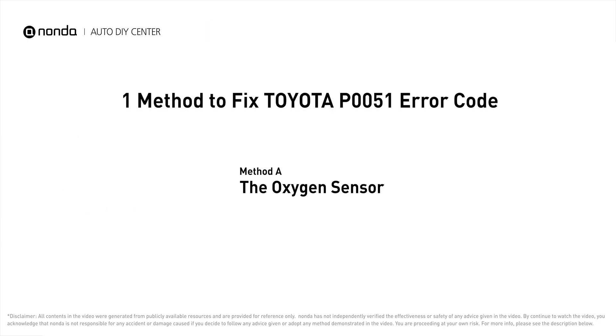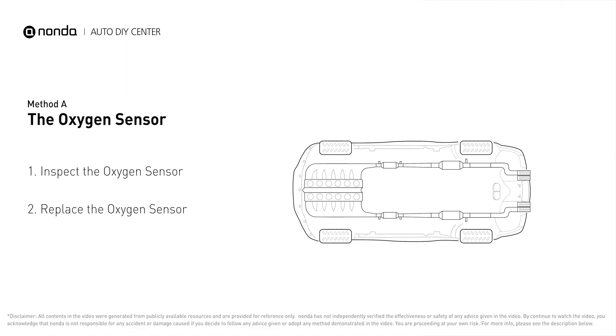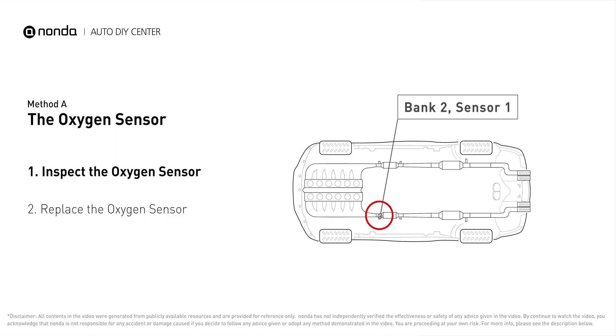Here is one of the most practical solutions to fix Toyota's P0051 error code. Method A: The Oxygen Sensor. This oxygen sensor is located right before the catalytic converter.